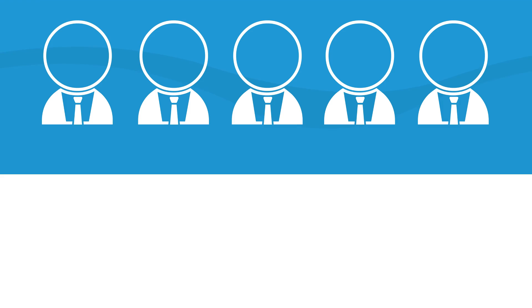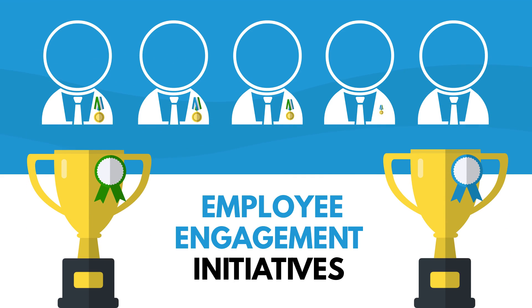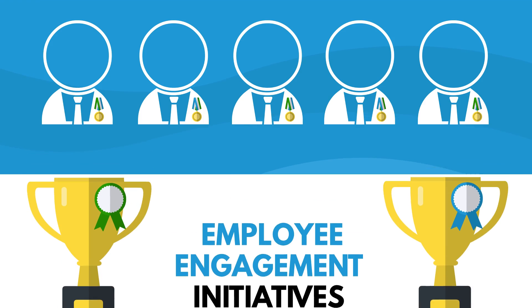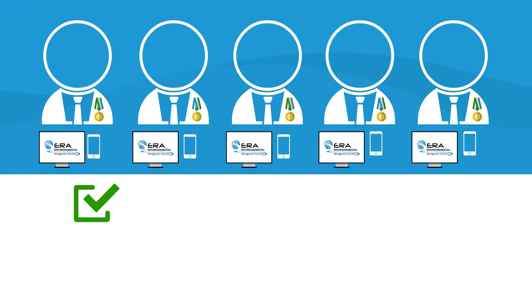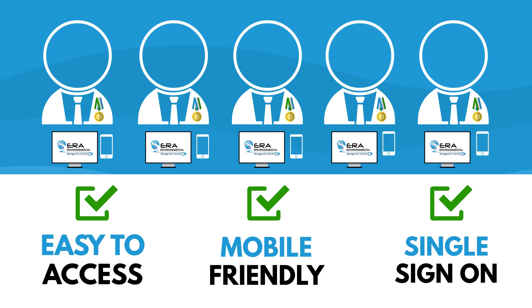Promote an employee safety culture by making it simple for employees to participate in engagement initiatives such as incentive programs. All employees can benefit from an easy-to-access, mobile-friendly, single sign-on employee portal.